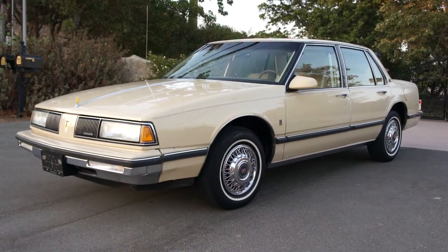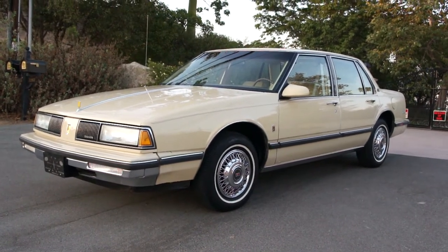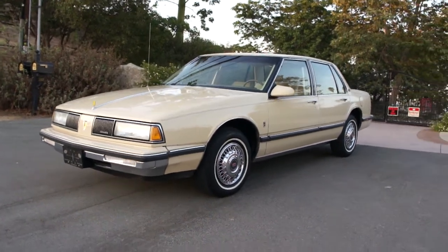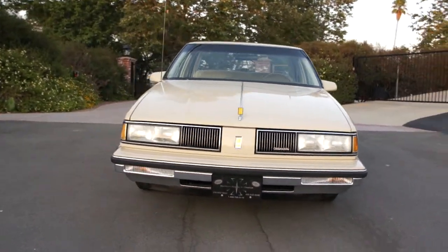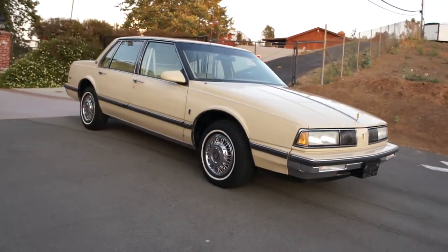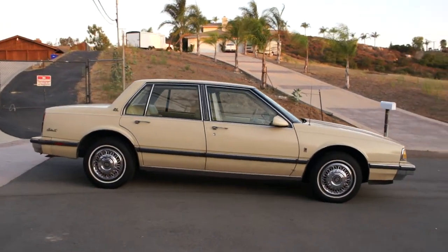Hello, One Owner Car Guy here. Today I've got for you an absolutely beautiful 1987 Delta 88 Royal Brougham. This is a one owner car, and it only has 20,000 original miles on it — amazing. The car runs, drives, shifts, and steers great.